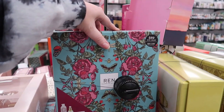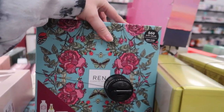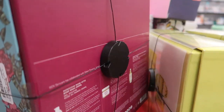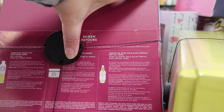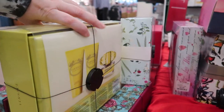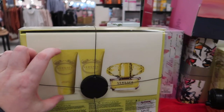Here's a Ren Clean Skincare body care kit with the perfume kits — it retailed for $69 and is going for $29.99. It's pretty heavy and contains a Moroccan Rose body wash, a sugar scrub, and a Glow Perfect dry oil.